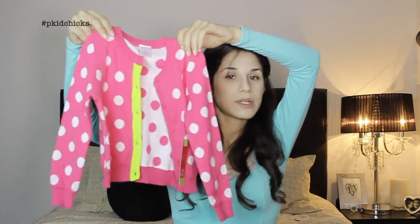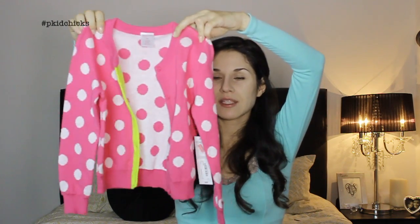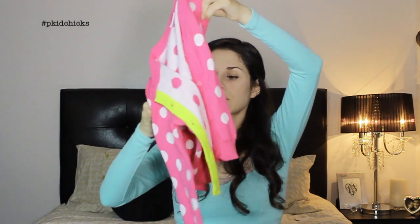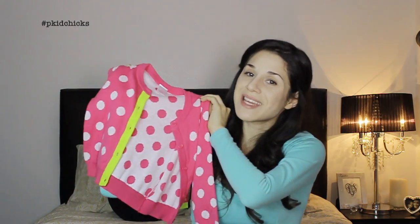I also got her this little polka dot top — it's a little polka dot cardigan with polka dots and a little neon. This one is by Okidoki and I paid $6.99 for it, originally $20.